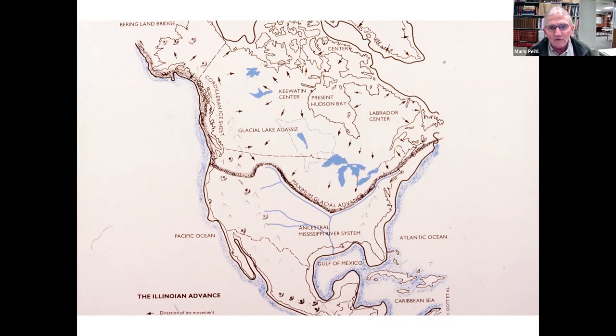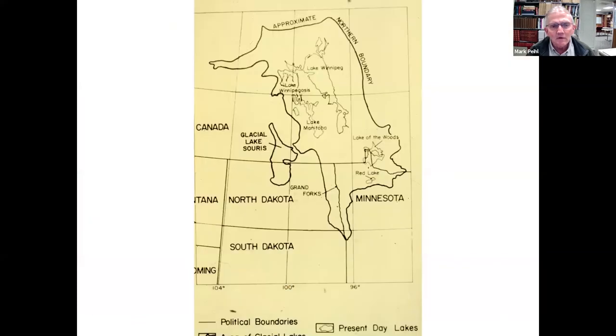Periodically over the last two million years, the Earth's climate would warm up a few degrees — enough so that the leading edge of the ice sheet would melt back farther than it advanced each year. Geologists talk about glaciers retreating — they don't stop and move back north, they just melt back faster than they advance. The last time the ice melted back to this part of North America was about 12,000 years ago. All that water flowed into a shallow depression now known as the Red River Valley and created a huge lake — Glacial Lake Agassiz — much bigger than all the Great Lakes combined, with huge rivers carrying tremendous amounts of water and sediment.